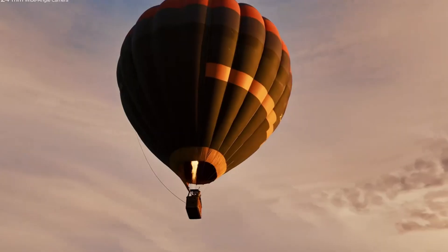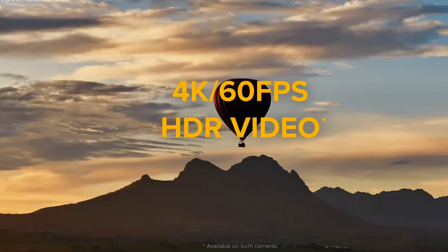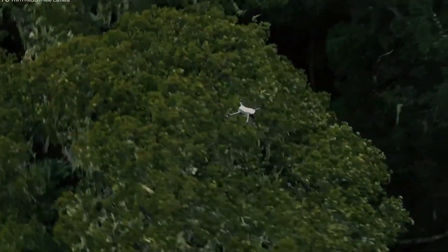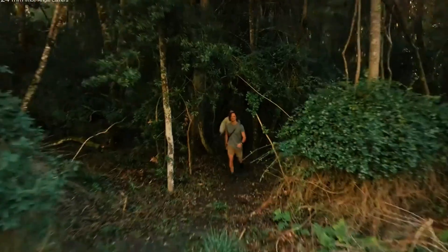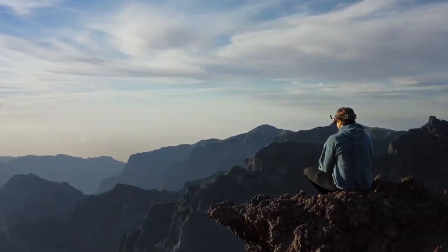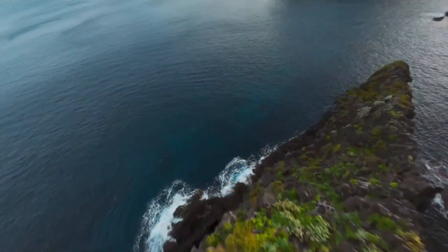The NEO-2's biggest strength is how fun, light, and creatively open it feels — like a drone that invites you to break patterns and try angles you wouldn't normally attempt. While the Mini 5 Pro's biggest strength is how confidently it can replace larger drones in many scenarios, giving you premium aerial footage without needing the bulk of a full-size system. Both drones serve creators, but in different ways — the NEO-2 for those who want to move fast, improvise, and capture dynamic micro-cinema clips, and the Mini 5 Pro for those who want fine imagery, longer flights, and a filmmaking-first approach.